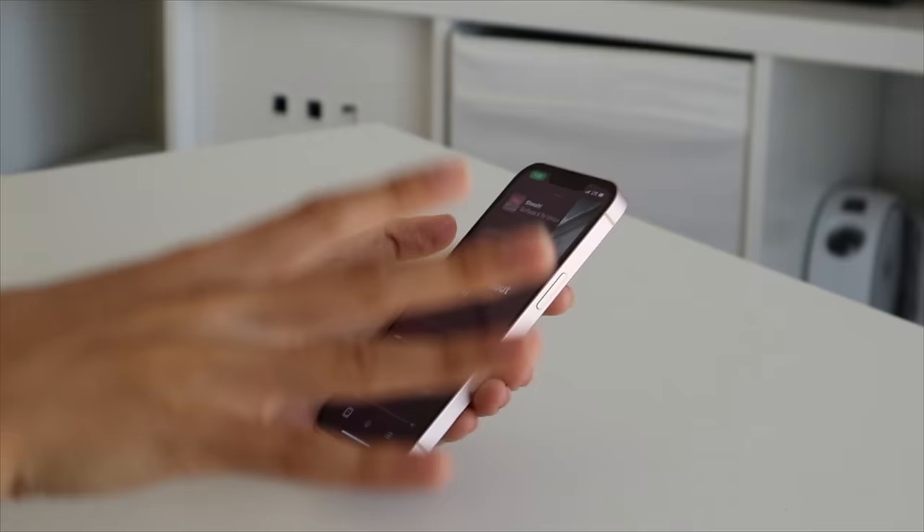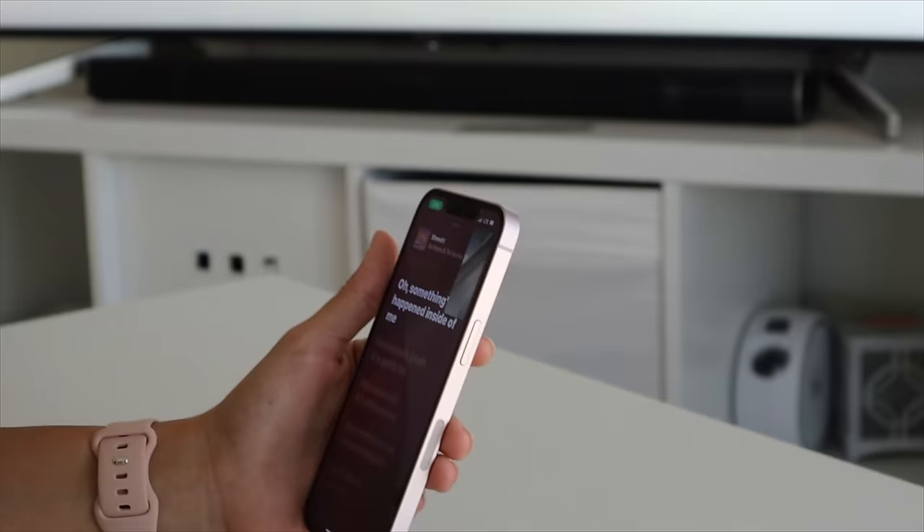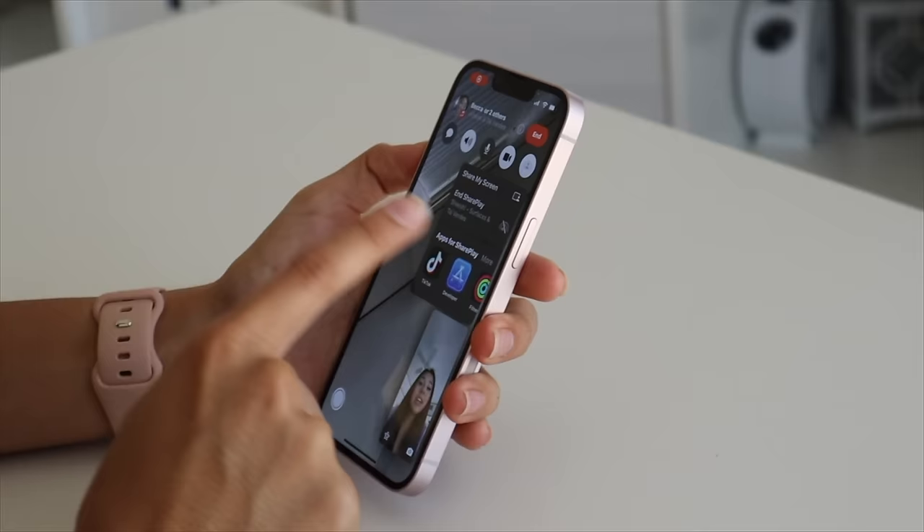If you're on FaceTime with someone, you can listen to the same song at the same time — you can both be jamming out together on FaceTime. You can even watch movies together. When you're on FaceTime, there are a lot of apps that you can Share Play — you can watch Hulu together, you can watch TikTok together. And I think that is a really cool update to have.